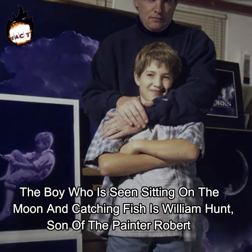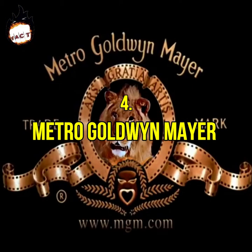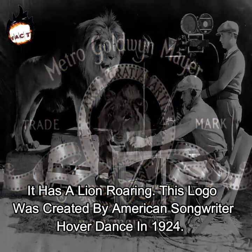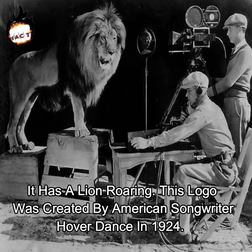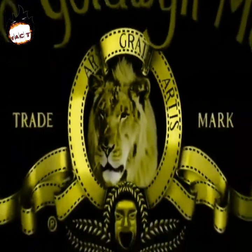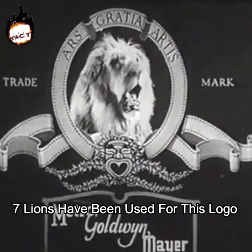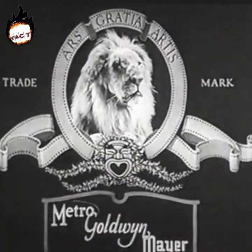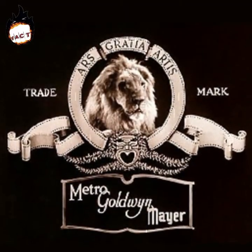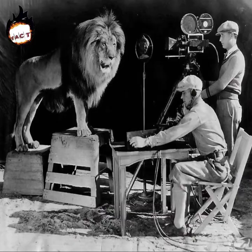Number four: Metro-Goldwyn-Mayer. It has a lion roaring. This logo was created by American songwriter Howard Dietz in 1924, made for Goldwyn Pictures, showing a roaring lion — and it was from here that the story of lions began. Till now, seven lions have been used for this logo. The first lion was named Slats. Earlier this logo used to be silent — that is, the lion shown in it was only for decoration. Next came Jackie.